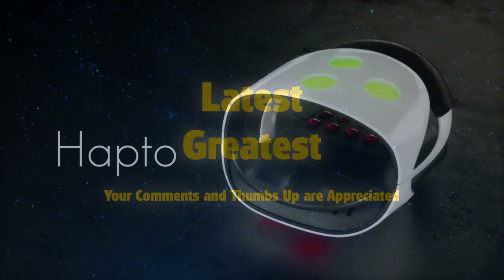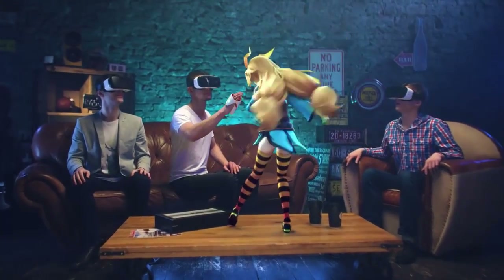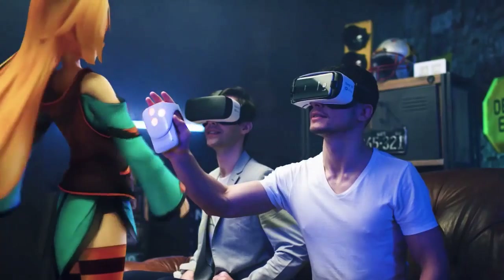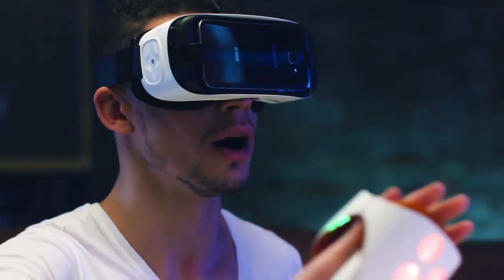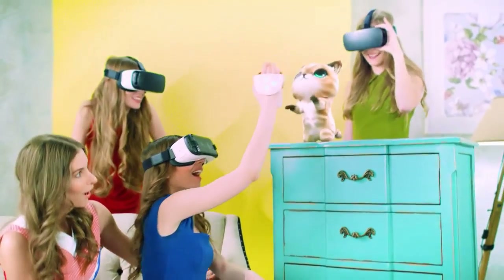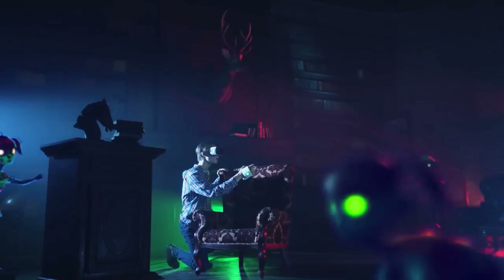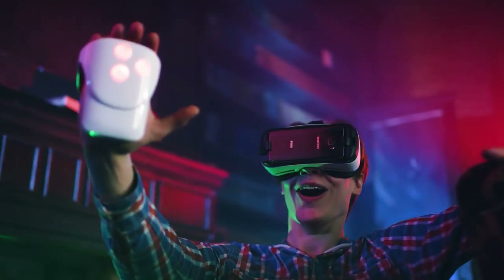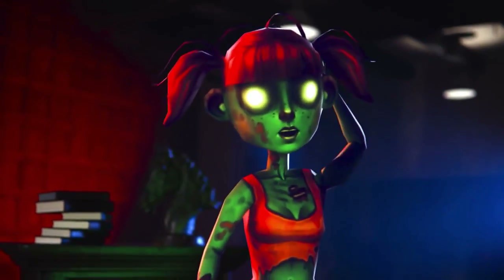Now VR gives you a real feeling. Meet Hapto, the world's first controller that makes each touch in VR absolutely real. Try to touch it. It's so real that you're going to blush. Or laugh. Gosh, what's that?